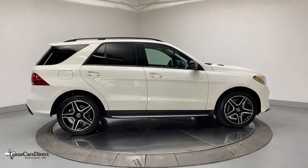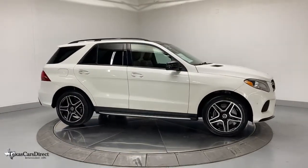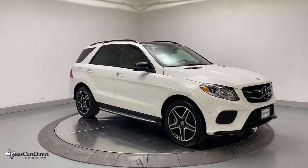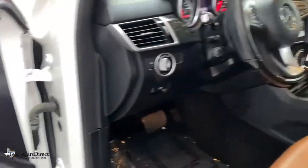Iconic luxury plus athletic performance equals pure joy — feel it in this GLE SUV. Treat yourself to a test drive today. Our staff will toss you the keys and give you an outstanding customer experience.